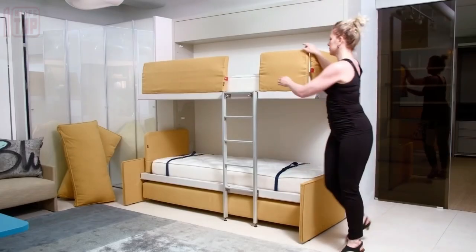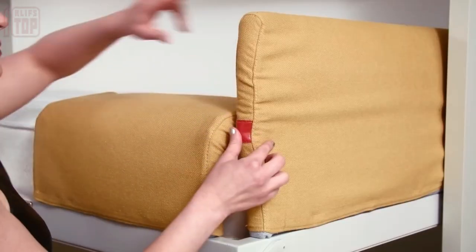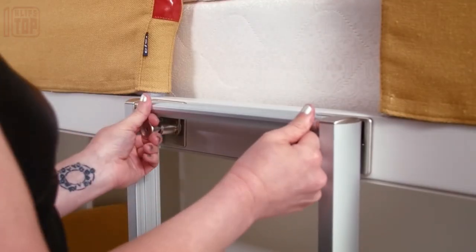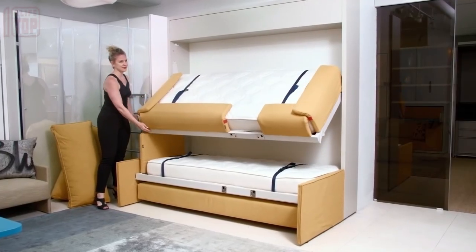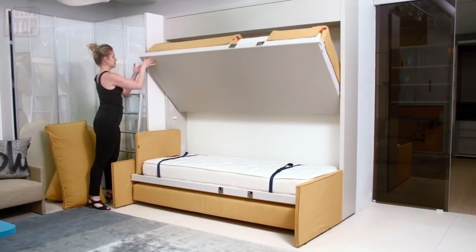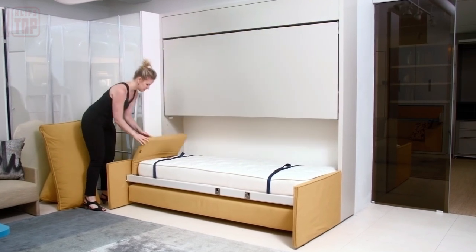Notably, the bed features soft edges to ensure the utmost comfort and safety for those who rest upon it. Moreover, the topmost section of the structure cleverly serves as a shelf, providing a practical and stylish storage solution. Which of these space-efficient furniture pieces caught your eye? Share your thoughts in the comments.